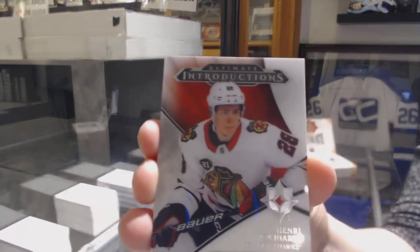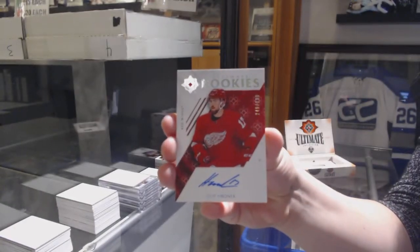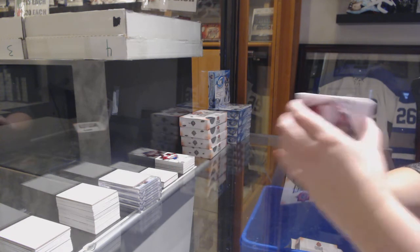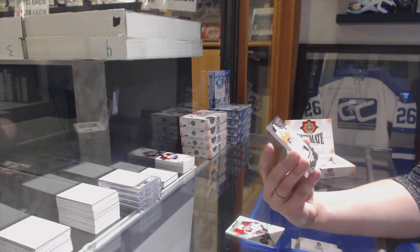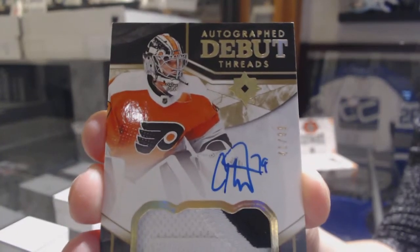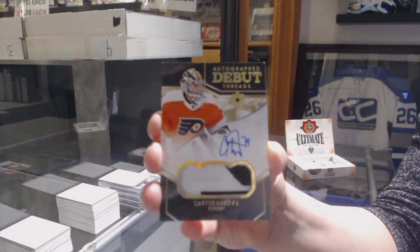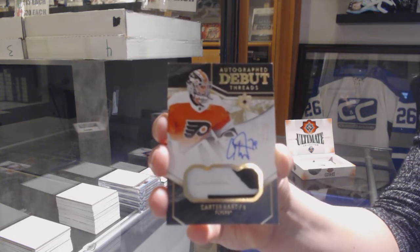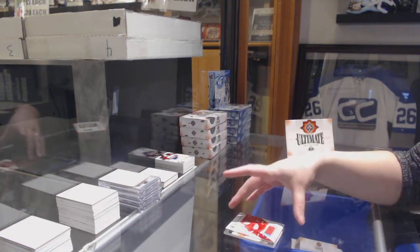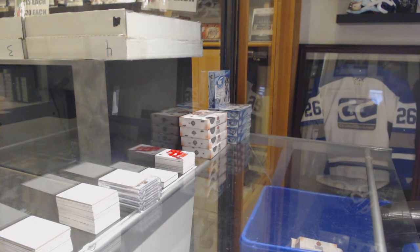We've got an Introductions for the Chicago Blackhawks, Henry Yokiharu. Rookie Auto, number 99 for the Detroit Red Wings, Philip Roenick. Very nice. Number 99 autographed Debut Threads Patch Auto for the Philadelphia Flyers, Carter Hart. And a rookie jersey for the Red Wings, Dennis Cholowski, number 99. I love Carter Hart — congrats to Philly on that one. Pretty good card to get.